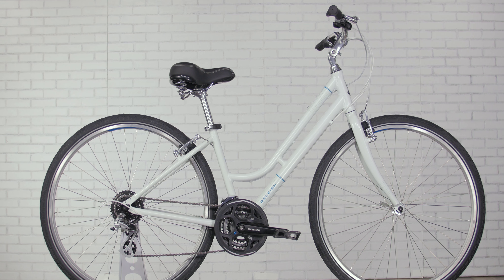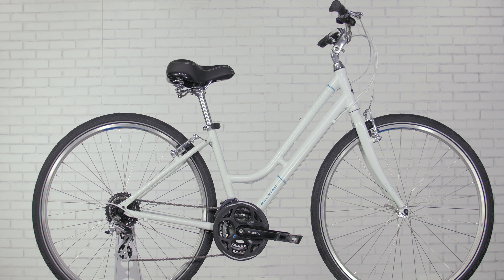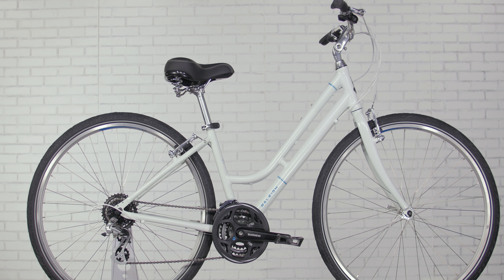It features a natural-feeling, upright riding position, plus standard-sized road wheels for efficient, longer-distance city riding and commuting.